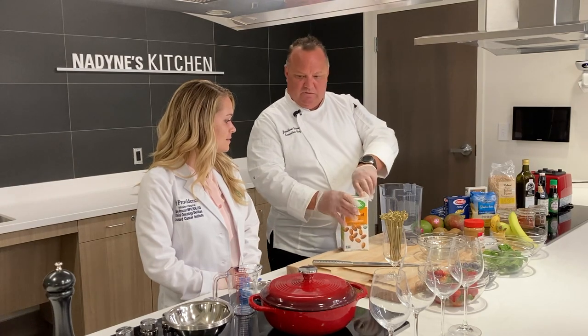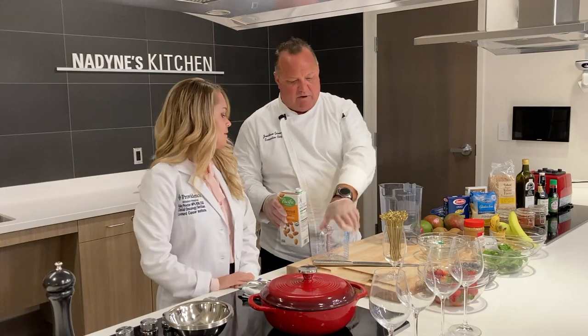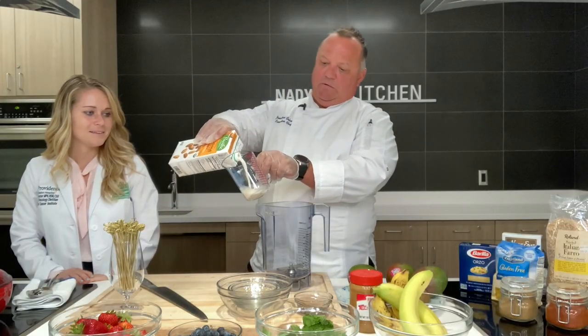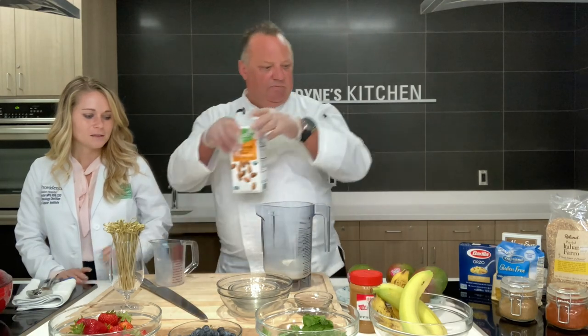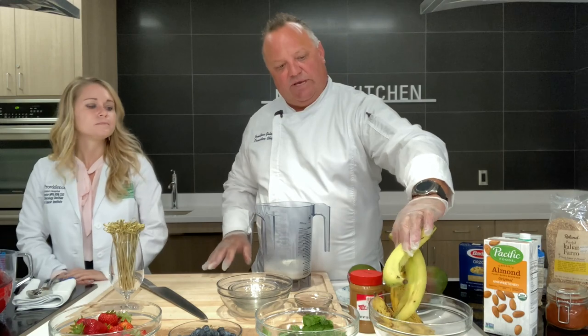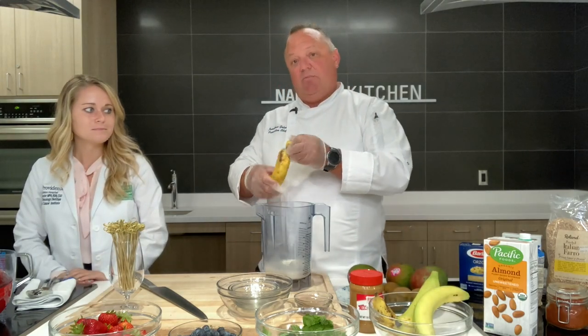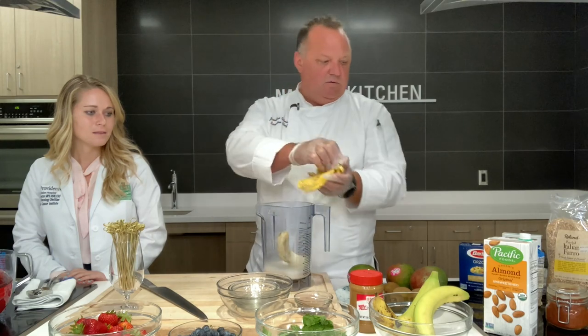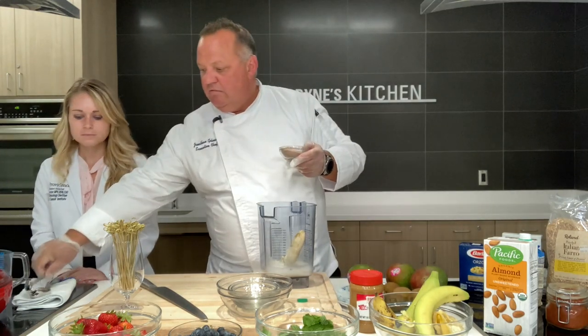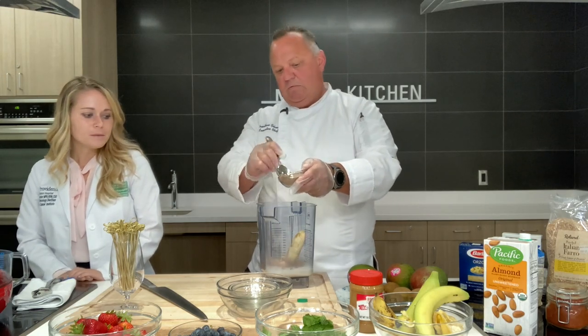I'm going to use some almond milk in our recipe today. I'll add that almond milk in. These nice green bananas are great, but for smoothies let's use something a little bit more ripe. We'll peel that and put it in. This recipe calls for a spoon of chocolate protein powder. The protein powder is important to compensate for the protein that's not in the plant-based milks. Protein is also important for patients on treatment as it helps them preserve their lean body mass, so you just won't feel as tired doing your day-to-day activities while recovering.